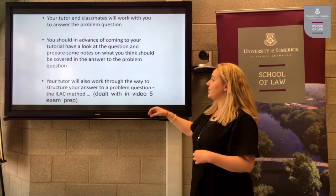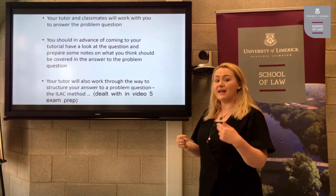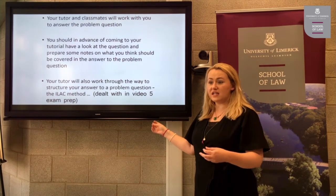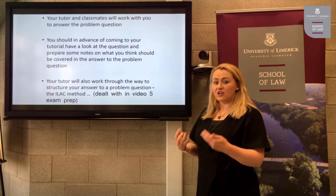Your tutor will also work through the way to structure your answer to a problem question. In a problem question you must use the ILAC method, which will be dealt with in detail in video five. ILAC stands for Introduction or Issues, Law, Application, and Conclusion.